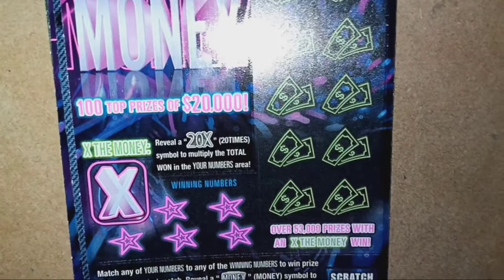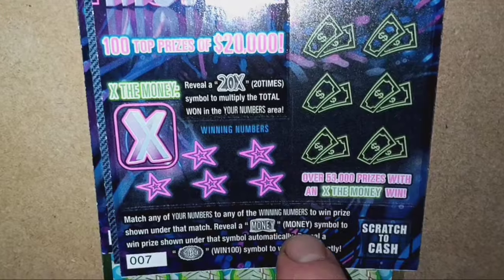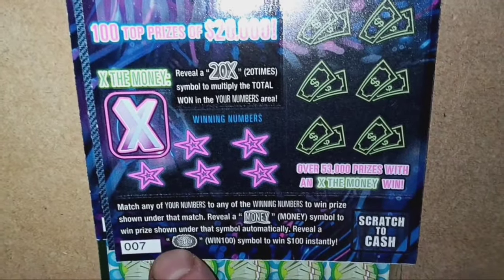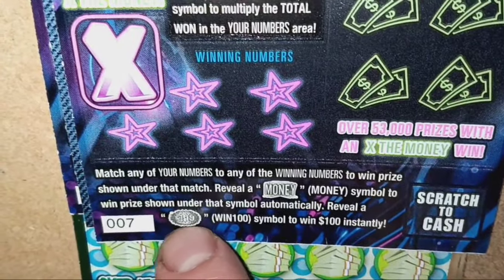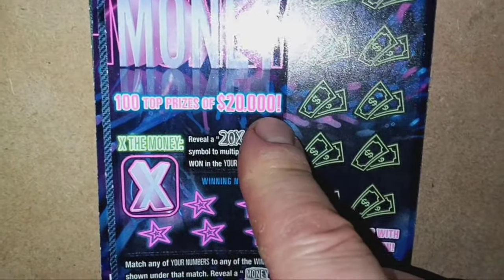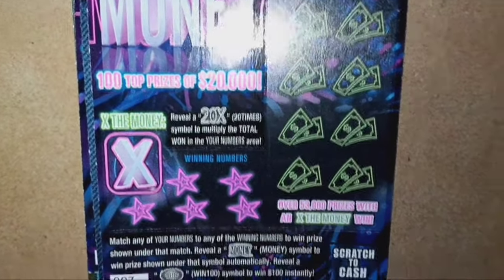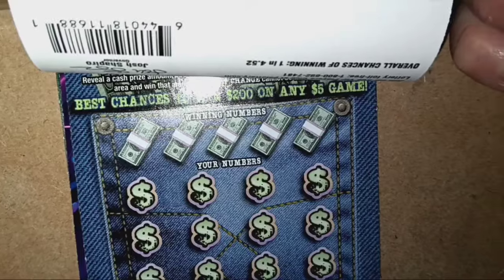On to 20 Times the Money. We're looking for a 20X to appear in the X Marks the Spot section — if we see that, we win at least $100. It's also a number match. Reveal the money symbol for an auto win. Reveal that $100 burst — it looks like $110 but it's $100 — and that wins it instantly. The top prize is $20,000 with 100 top prizes available. Overall chances of winning are 1 in 4.52.